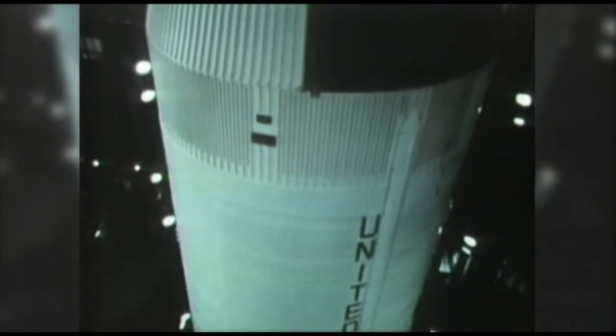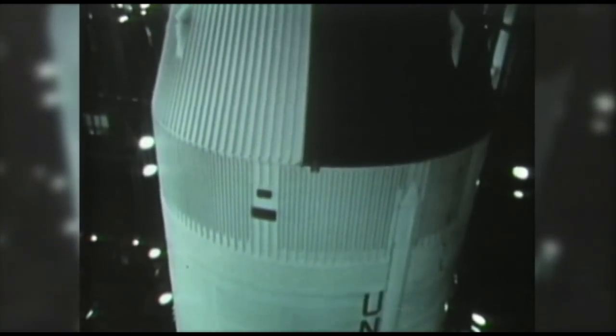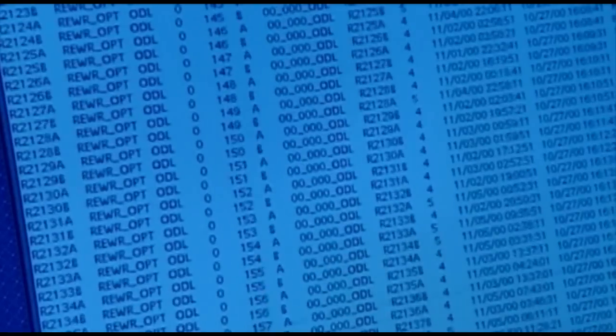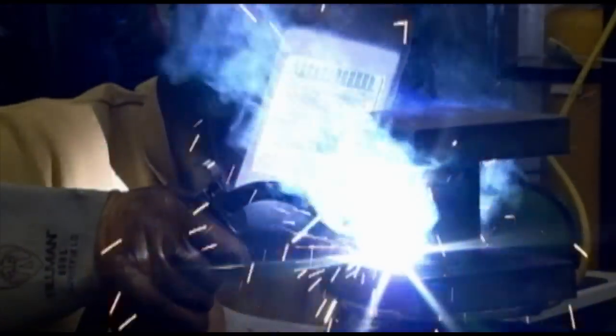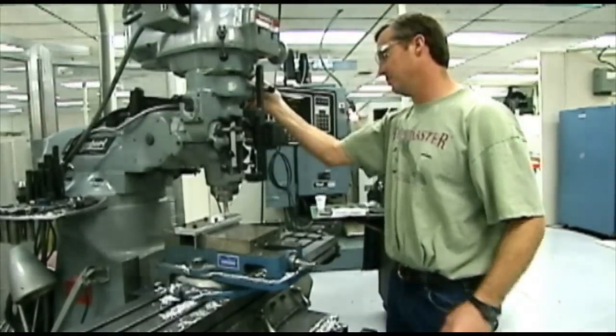The National Aeronautics Space Act of 1958 charged NASA with the responsibility to develop space access as well as to improve life on Earth. Technology transfer has taken the work done at NASA and applied it to areas outside of rocketry and aerospace to the benefit of humankind, including computers, cell phones, and materials, as well as monitoring and mapping of the Earth.